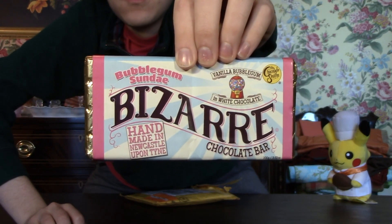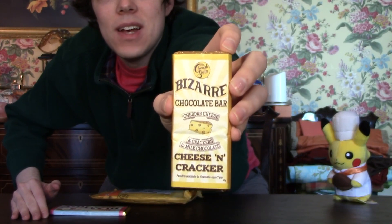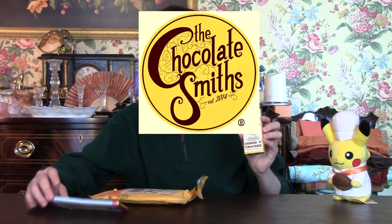I actually don't know which ones he sent, but I guess... So we have Bubblegum Sunday. Those are Bubblegum Sunday. There's... It's a bizarre chocolate bar. Cheddar cheese and crackers in milk chocolate. Proudly handmade in Newcastle upon Tyne. And I guess the company is the Chocolatesmiths, in case I don't mention that. So that'll probably go after the Bubblegum.